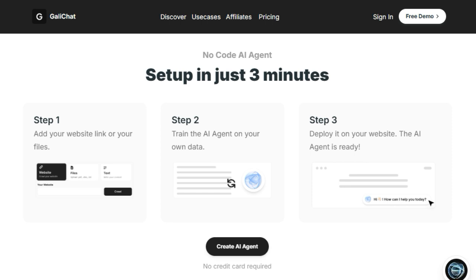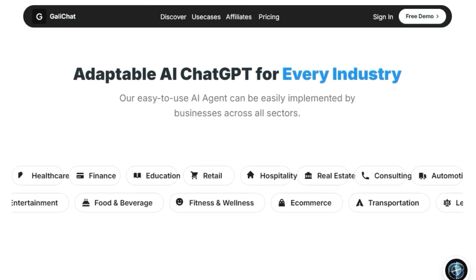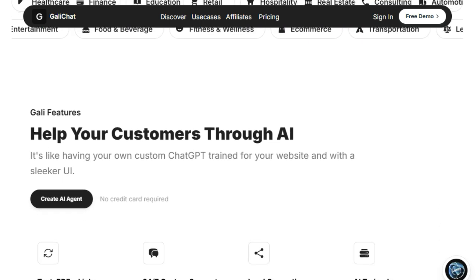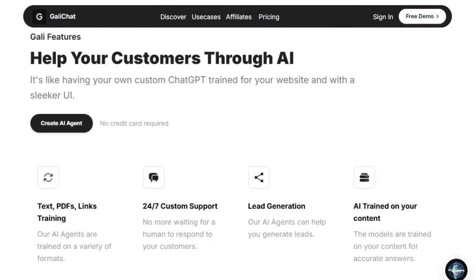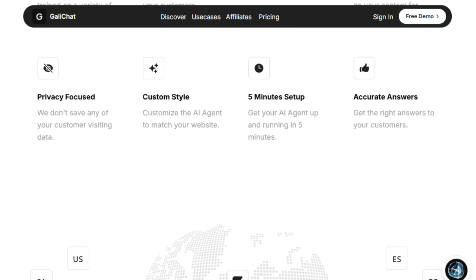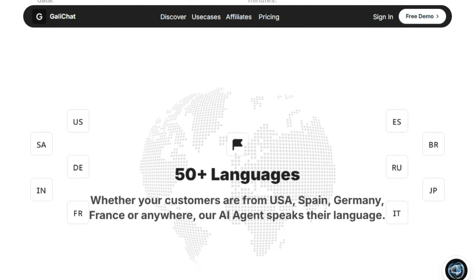This ensures that your customers receive highly accurate answers tailored to your business. The setup process is remarkably straightforward, requiring no coding and taking just a few minutes — simply input your data, train the agent, and deploy it directly onto your website. Imagine having a support assistant available 24/7 that responds up to 3x faster than a human and can lead to a significant reduction in customer support costs, potentially by up to 50% per agent.